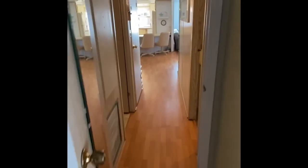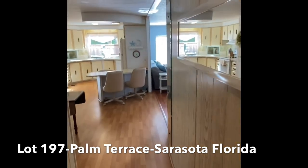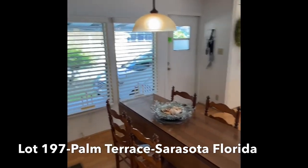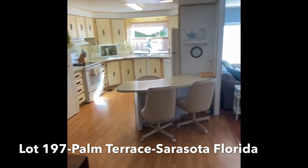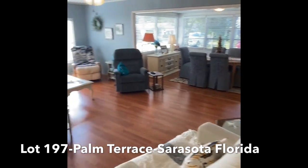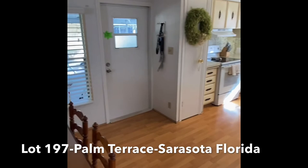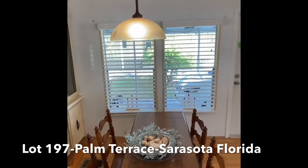We're at lot 197 here in Palm Terrace Mobile Home Park in the heart of Sarasota. We're about 15 to 20 minutes away from the Gulf beaches, about five minutes from University Town Center with all the shopping that area is known for, and about 10 minutes from I-75. The lot rent here is low — about $200 under the county lot rent average — so you get a lot of bang for your buck on this unit.